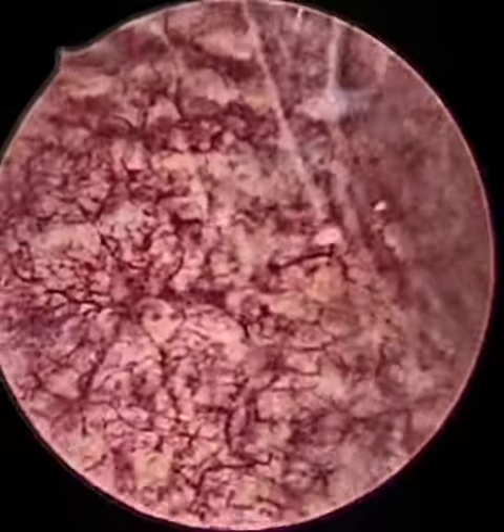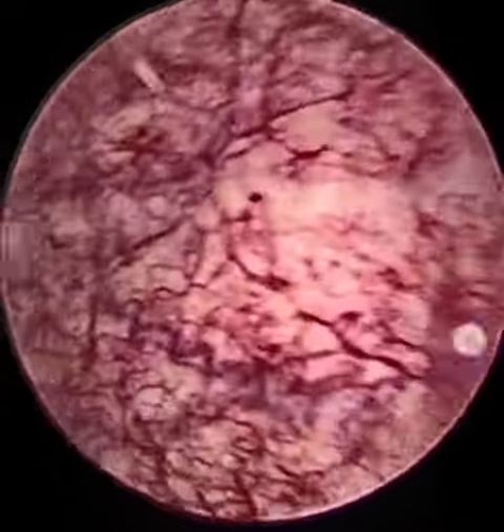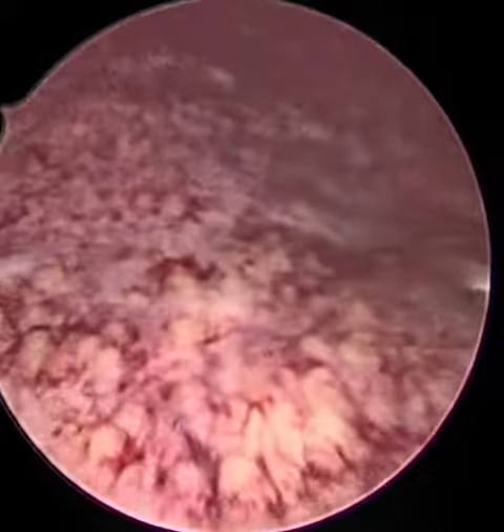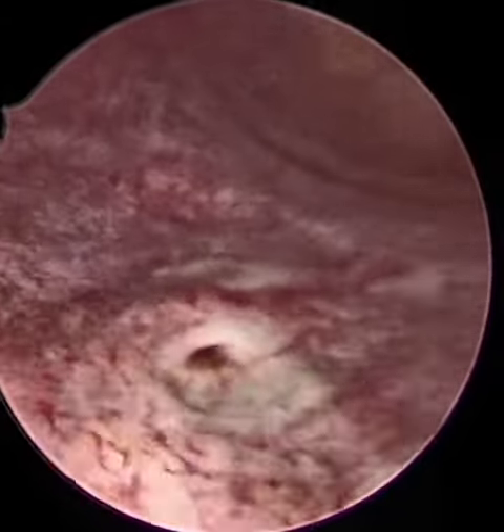As you can notice on cystoscopy, we are able to see severe hyperemia on the wall of the bladder. This is a very common picture, especially in cases with severe overactive bladder and in cases of interstitial cystitis, where there is a capillary hyperemia.